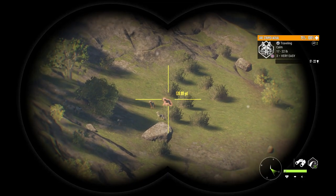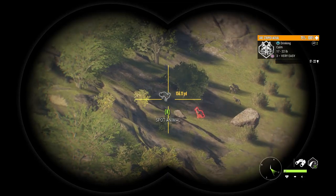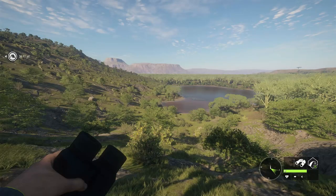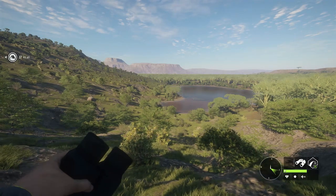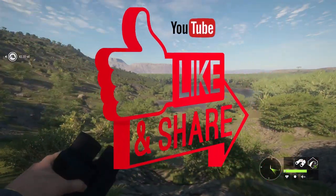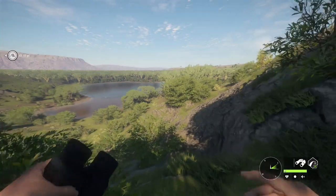Look at this — we got a big old herd of side-striped jackal out here. But anyways, we are back out here in Africa. Thank you guys for tuning in. If you enjoyed this video, be sure to click that like button. It helps the channel and the video so, so much.